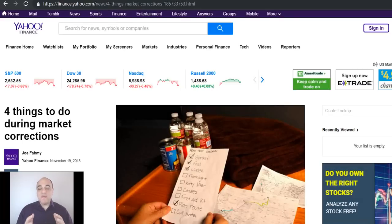Everybody, this is Joe Fahmy with a video about things to do during market corrections. Part of the reason I'm doing this video is I wrote an article for Yahoo Finance titled 'Four Things to Do During Market Corrections.' A link to this article can be found below the video, and when I wrote this article I got a lot of questions, comments, and emails, so I wanted to do this video to help explain the points a little bit clearer.